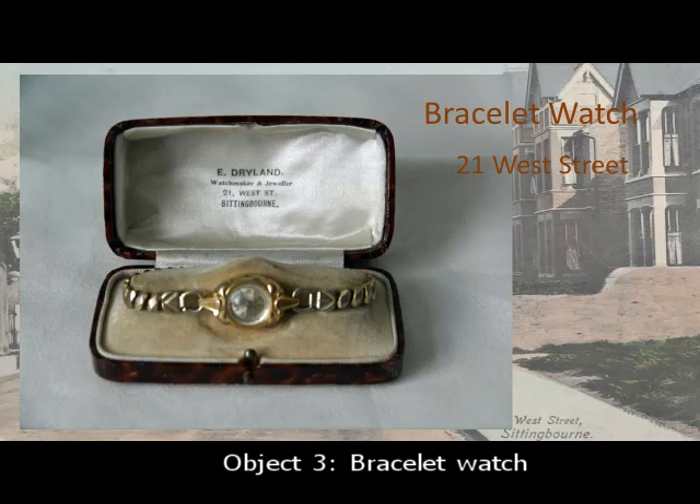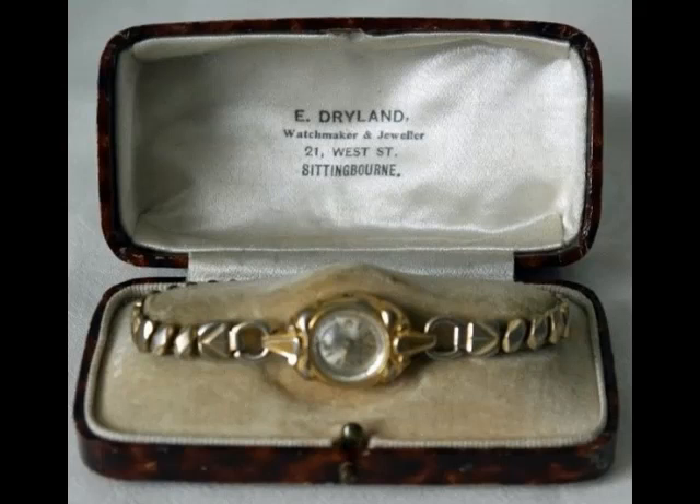He was born in 1882. His father was a shoemaker and he became an apprentice watch and clockmaker, and latterly a repairer of jewellery. His army medical report described him as fit, not overweight, but of poor eyesight — surely a disadvantage for a watchmaker. He married Gertrude Hancocks from Sittingbourne in 1907, but continued working in Gillingham for a bit. He moved with his family to Sittingbourne in 1934 to 21 West Street, and stayed until 1938, before moving to Coventry to be near his daughter's home.